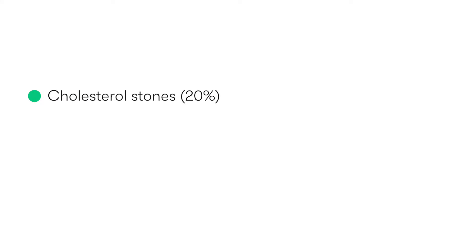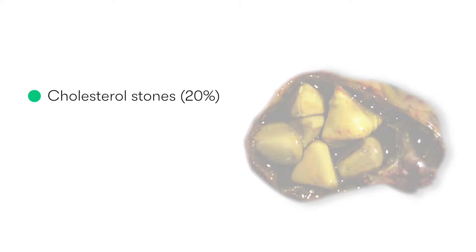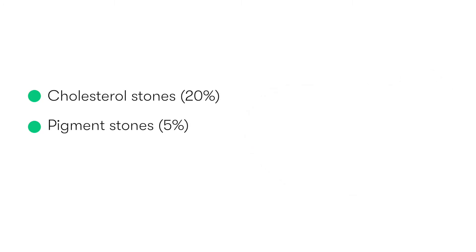In 20% of cases they are primarily made of cholesterol. In 5% of cases they consist of bile pigment. And the majority that are left are a combination of the two, and we refer to these as mixed stones.